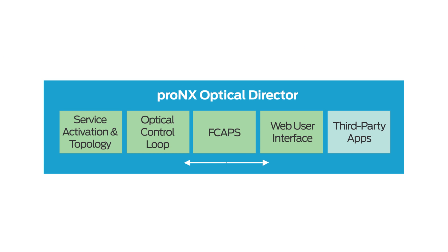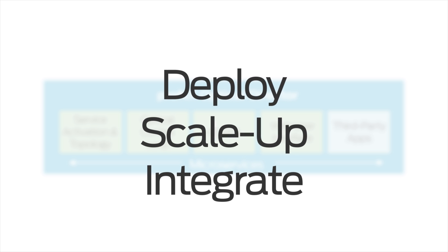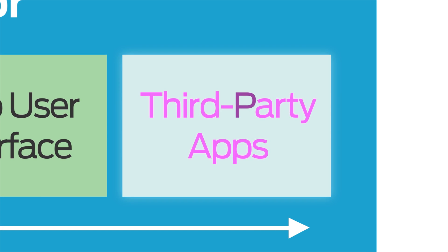We built ProNex optical director on a microservices-based design, which makes it easier for our customers to deploy, scale up, and integrate new applications, whether deployed by our customers or third-party partners.